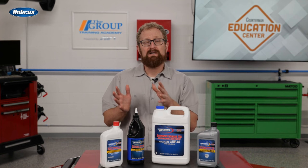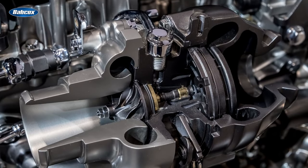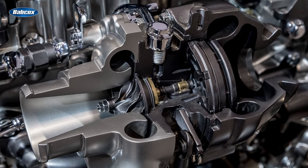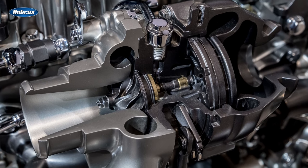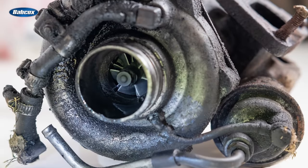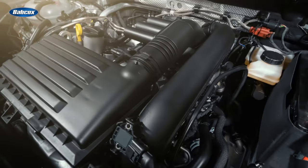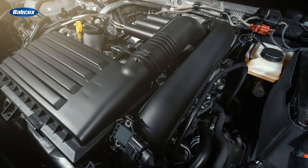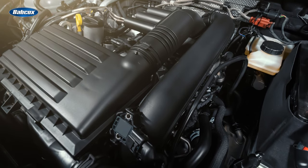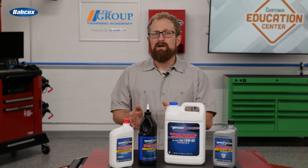First, let's talk about turbochargers. The internal assembly of a turbocharger is spinning at incredibly high RPM, and you have exhaust gases coming in at extremely high temperatures. These intense operating conditions demand a constant supply of clean, fresh oil. In fact, one of the leading causes of turbocharger failure is inadequate lubrication. That's why it's critical for your customers with turbocharged engines to not only follow the recommended oil change intervals, but also to use the right type of oil recommended by the vehicle manufacturer.